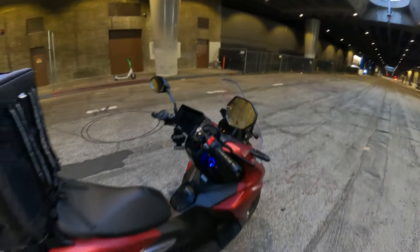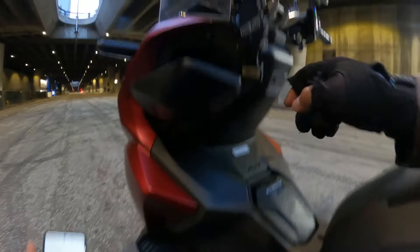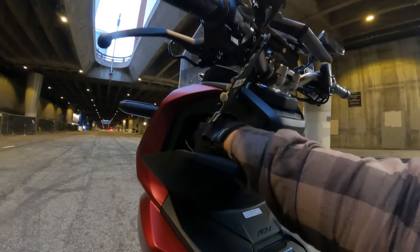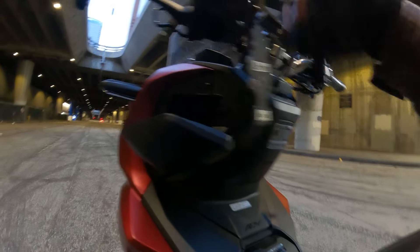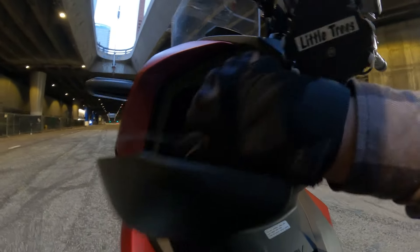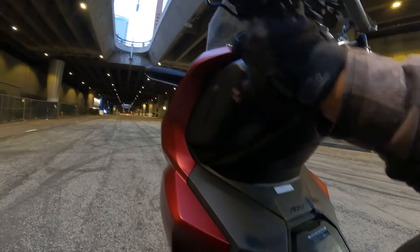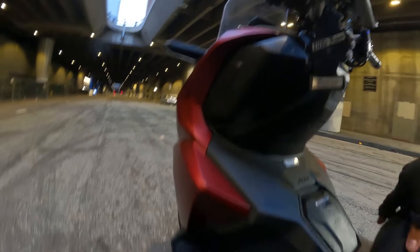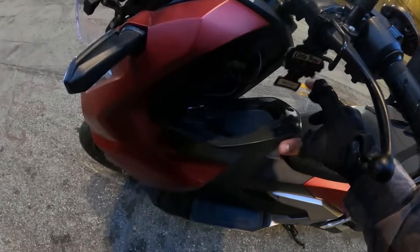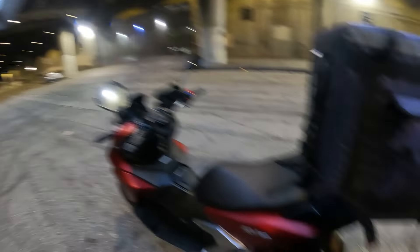This thing has a built-in USB connection so you can charge your phone all day just by running a cable. There's also a storage compartment up front where you can fit a water bottle, sunglasses, or a power bank. It's pretty cool, though since it's easily accessible you probably don't want to leave anything expensive in there.